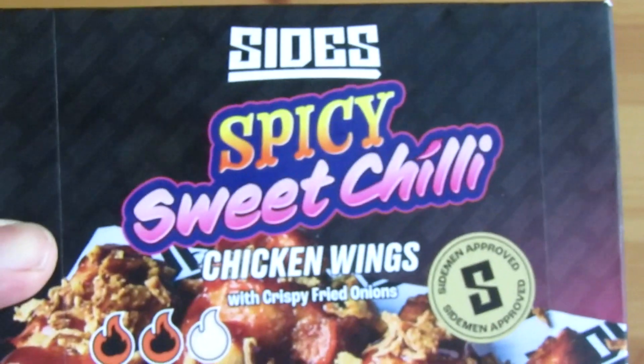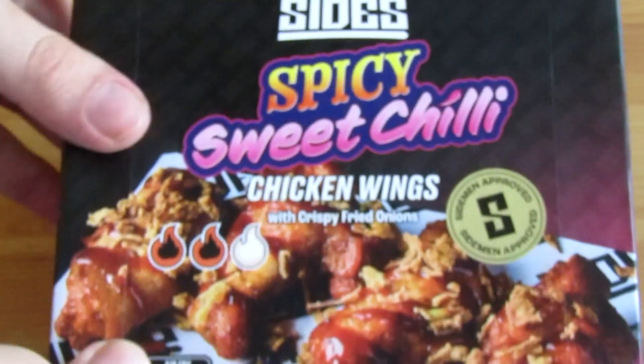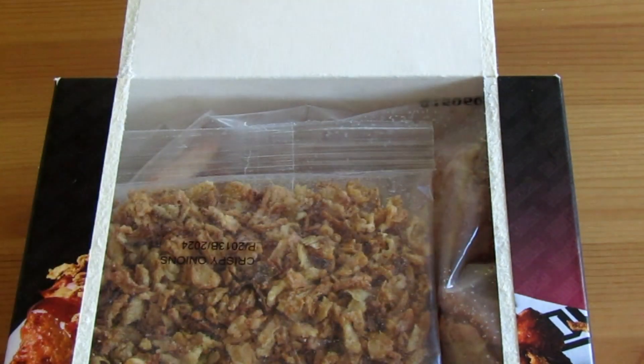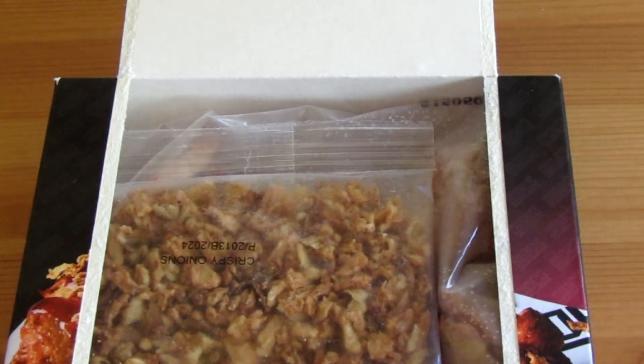There is one in Manchester, so pretty far from where I am, but this is the closest we're going to get for now. So we are finally taking on Sides — we have these spicy sweet chili chicken wings. Straight away, the packaging is really cool, a lot cooler than most other frozen chicken wings you get normally. They usually just come in a bag, but these come in a cool box, and you also get this little piece of paper so you can put your wings directly on it to save on mess — a clever idea.